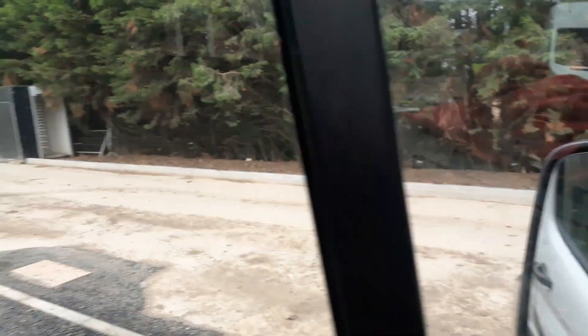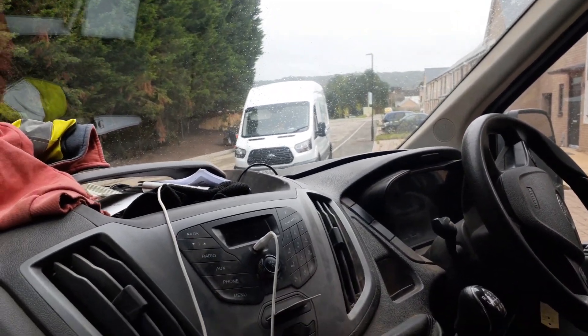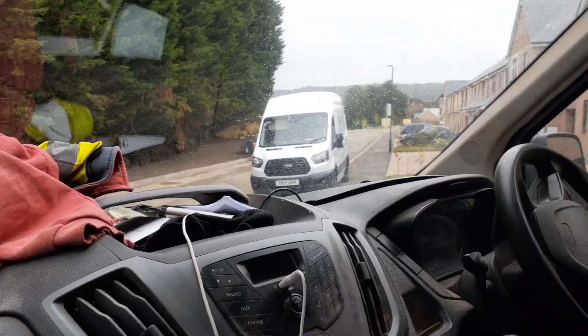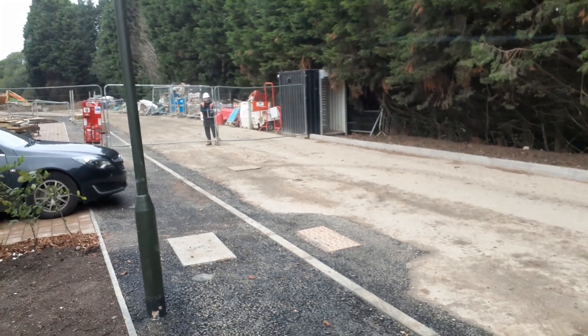All right guys, as you can see the gaffer is hard at work. Apologies for the reveal video to the signed card to box — I did record the video but for some reason it wouldn't upload, so I'll sort that out tomorrow and we'll upload it soon.